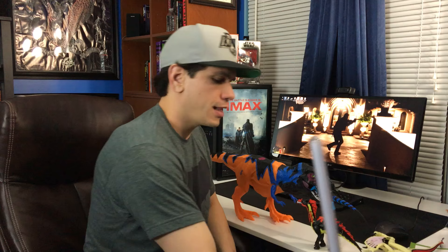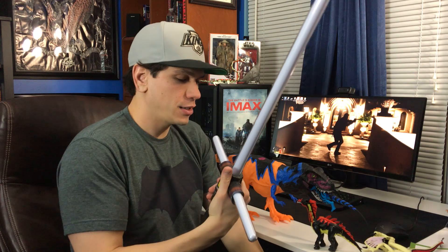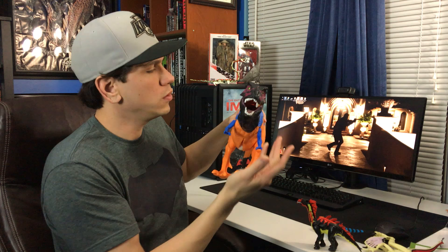I got this yesterday — follow my Instagram for updates. I was texting my buddy Chris saying how cool this is, and I'm just speechless. I actually took a nap with it earlier — not kidding. There's really no way to describe it because it just takes your breath away.